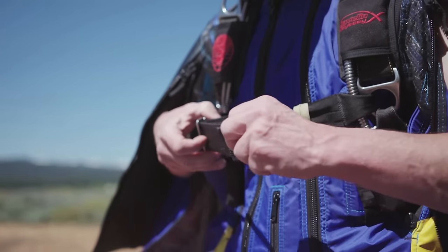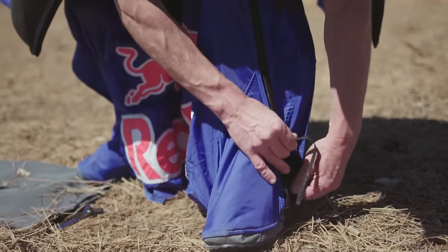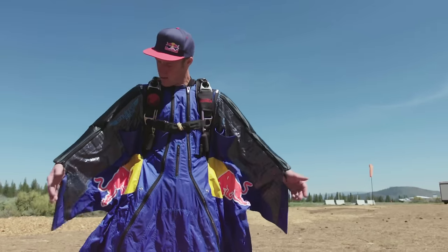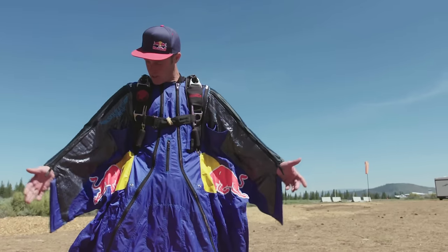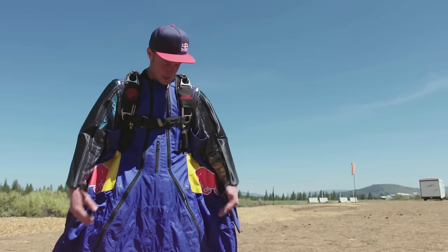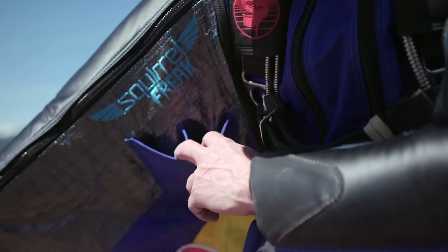There's probably three or four major manufacturers of wingsuits out there. And, like with any sport, they're pushing more and more every year as we learn. The suits are getting better and better, safer, faster, more fun. Each person that gets a wingsuit has it custom-made so that it fits your body properly and you can get the proper extension and tightness out of the suit.